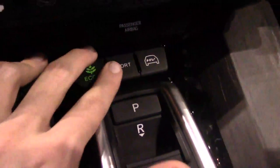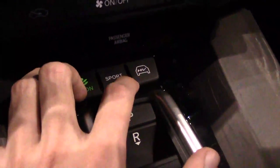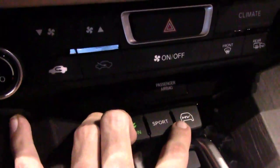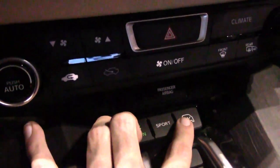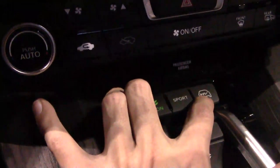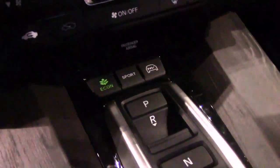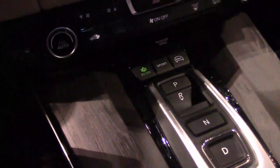You have an econ button, a sport button, and an HV button. The HV button switches the vehicle to hybrid mode — the car starts in EV mode and will use the battery as long as it can before switching to gas. If you want to force hybrid mode, you hit this button. Hold it for a few seconds and it switches to charge mode, in which the engine remains on and charges the battery — good if you want to charge on the highway and then use battery in the city.